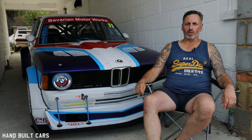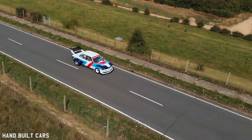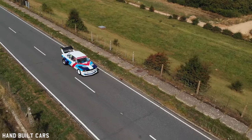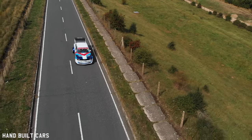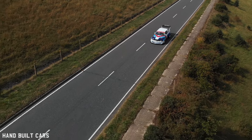I'm Paul Foster, and this is my BMW E21 Group 2 motorsport car. I've been building cars since I was about 16. My very first car was an E21 323i. I restored that with a little bit of help from my dad, going around to the breakers yards buying parts. But yeah, that's where I started.